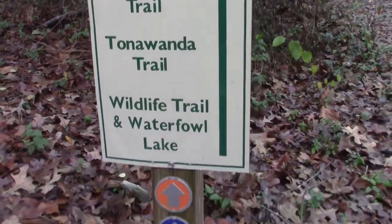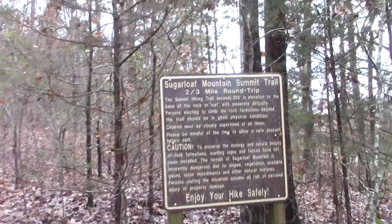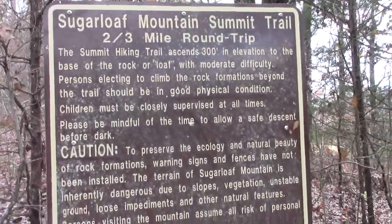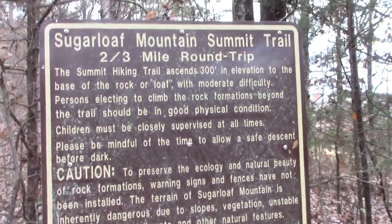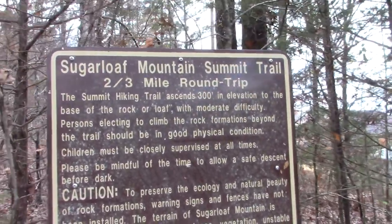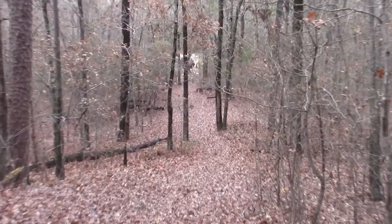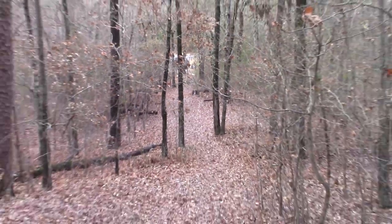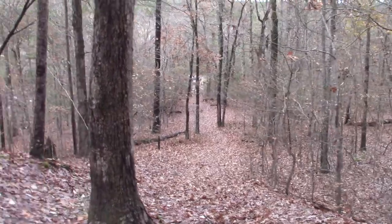Starting the summit trail — we're gonna be looking at the orange markers. It's gonna be the hardest one. Here's some safety stuff. Not that long of a hike apparently, but it's pretty steep. 300 feet in elevation to the base of the rock, or loaf. So this is where I started, way down there. Not even literally a quarter mile up — it's pretty steep pretty fast.